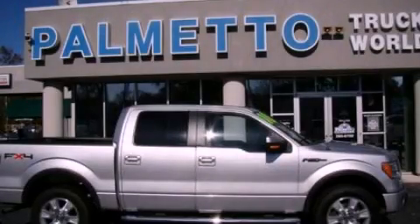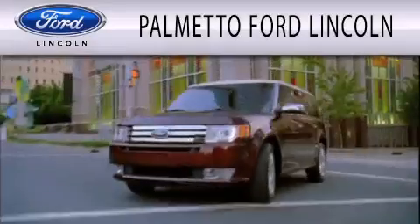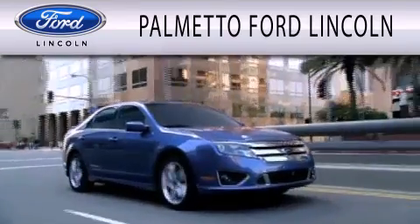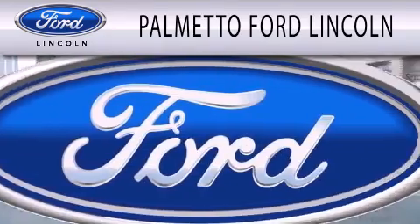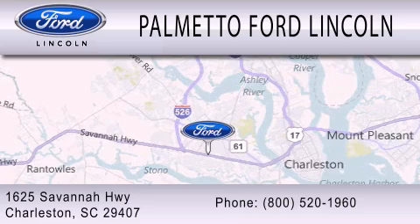Please call us today for more information on this great vehicle. Palmetto Ford Lincoln is dedicated to doing everything possible to ensure that the experience you have selecting your next vehicle is as pleasant as possible. We're located at 1625 Savannah Highway in Charleston.